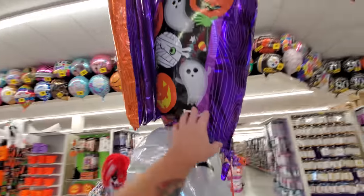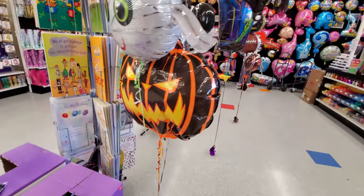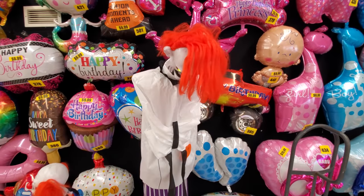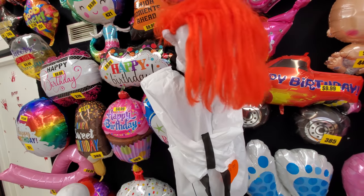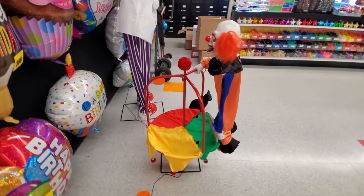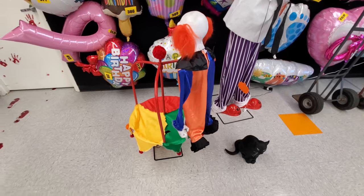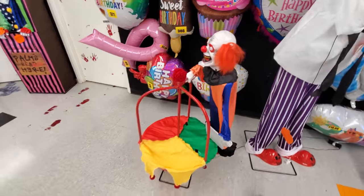Look at these balloons — we got some more spooky balloons. A bat, mummy, pumpkin. This one's got a Try Me button — straightjacket clown. That's actually pretty cool. Clown carousel — look at his face. Look at that. He's got a giant butcher knife, like a meat cleaver.